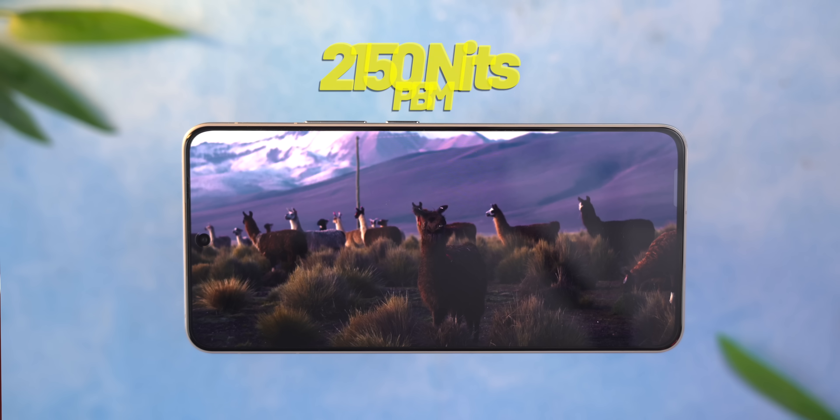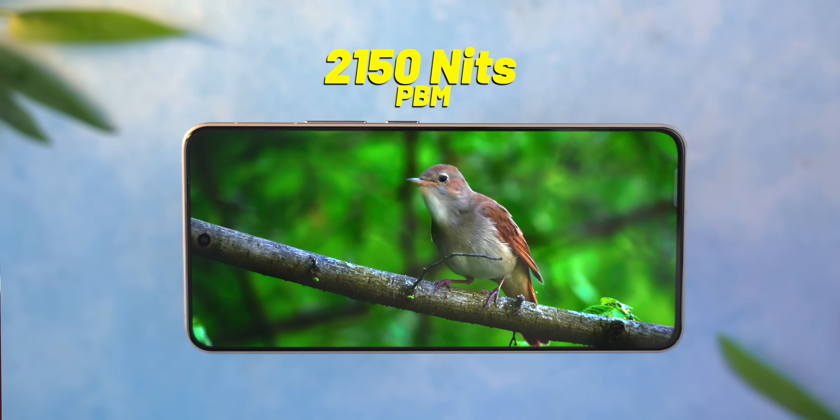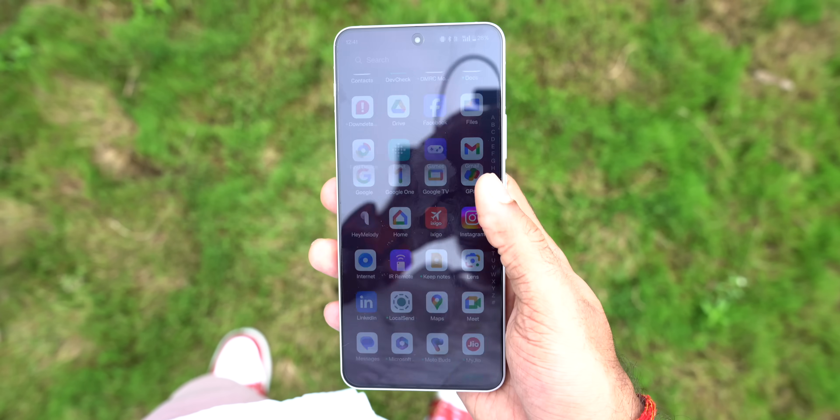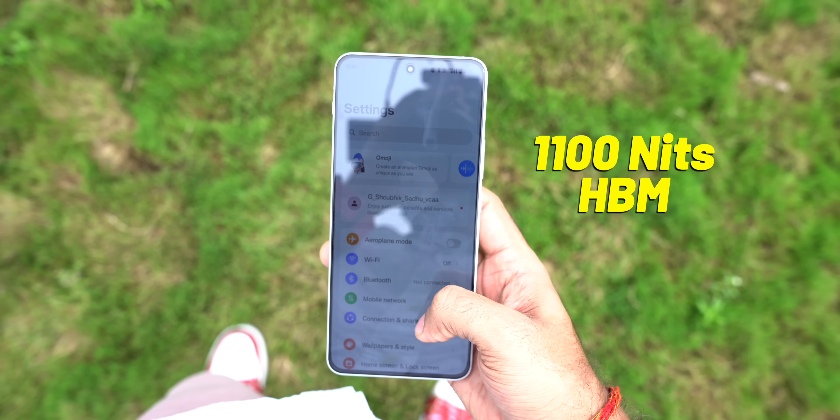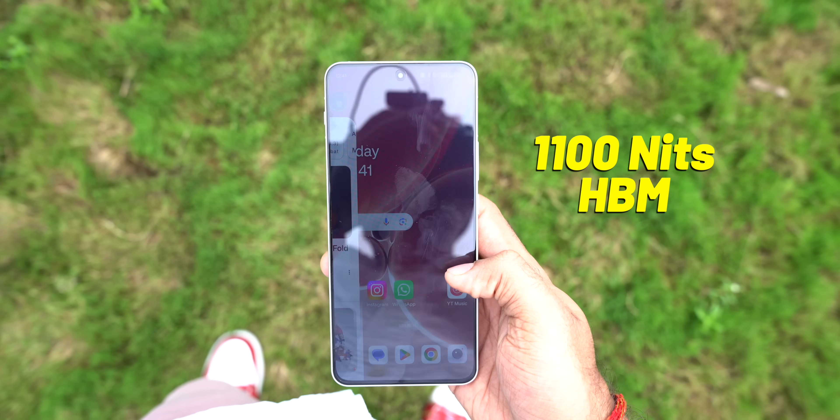The movie and display are both very good — must watch, joke aside. The display can go up to 2150 nits peak brightness. But you can see the display doesn't look bright enough outdoors because the HBM number is 1100 nits — and this is the number you should look for, not peak brightness.